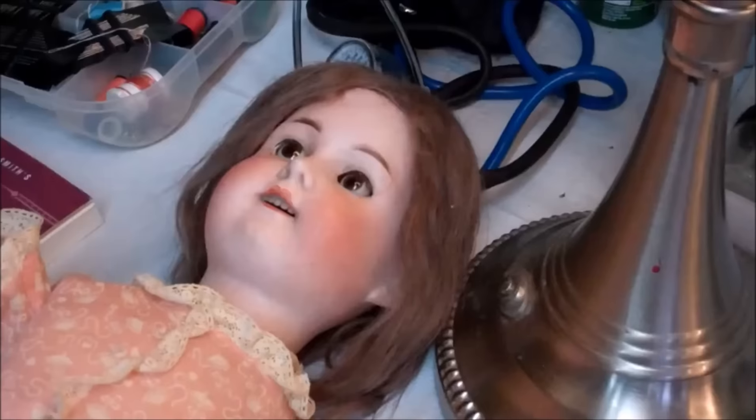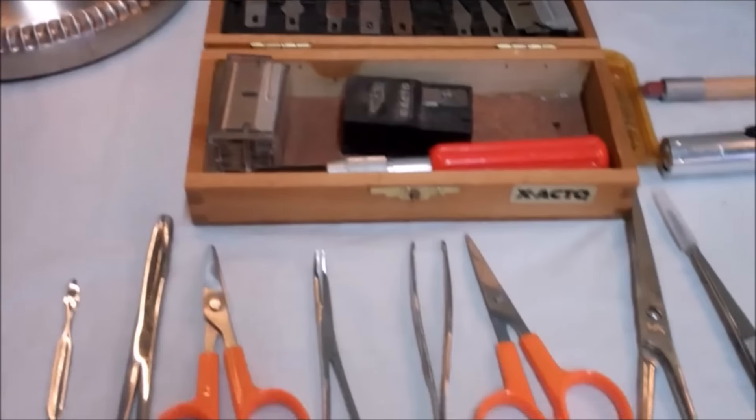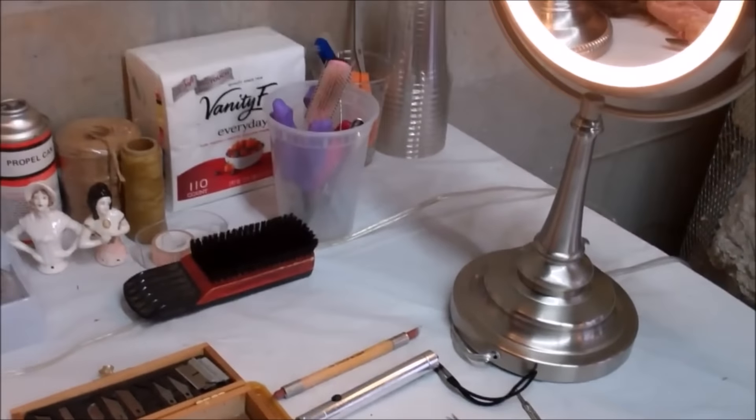If your doll needs restoration, contact us at our website or look on the web for Harold Neighbor, and please attach some pictures of the patient for a free estimate. Thank you.